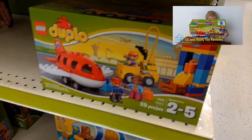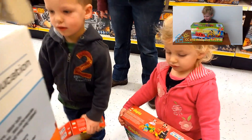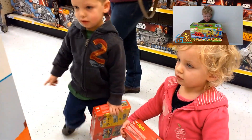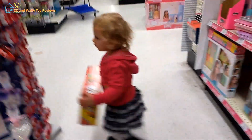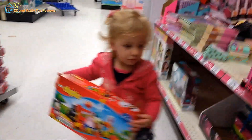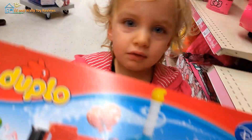Hey, does that one look familiar? Ooh, look at that fat man. You guys have that one. No, it looks like this one. Green Ducks? Come on. Come on this way. That's our one. Yeah, yeah.